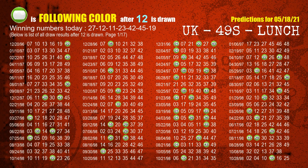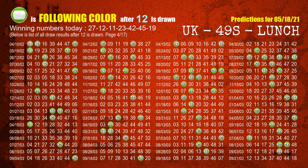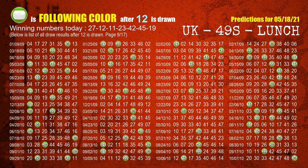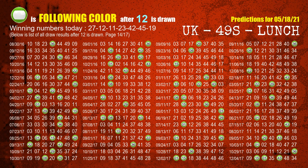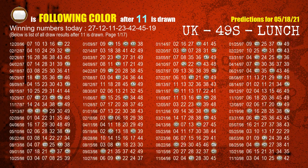The second winning number is 12. The most frequently following color is green when 12 is the winning number in the last draw. The third winning number is 11. The most frequently following color is brown when 11 is the winning number in the last draw.